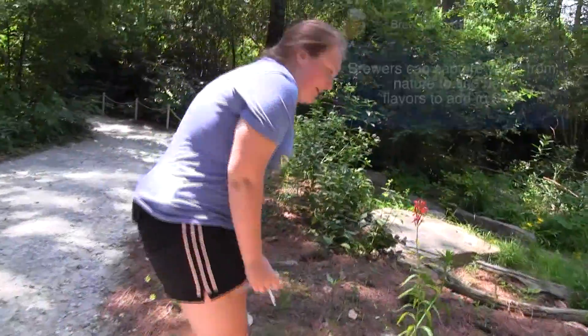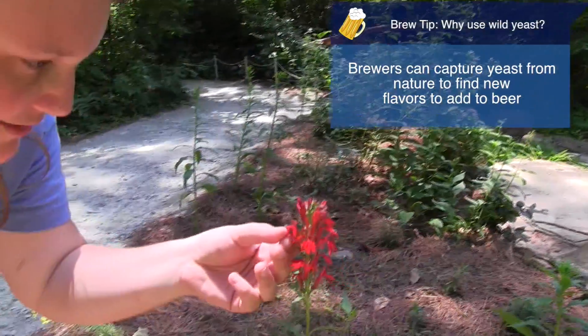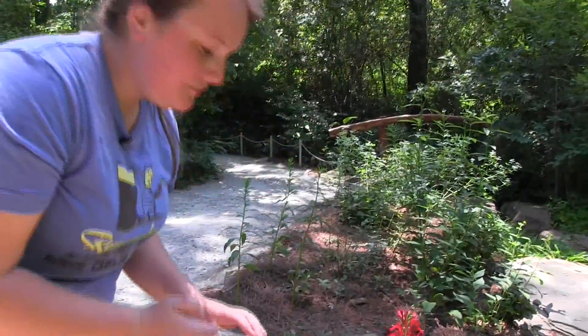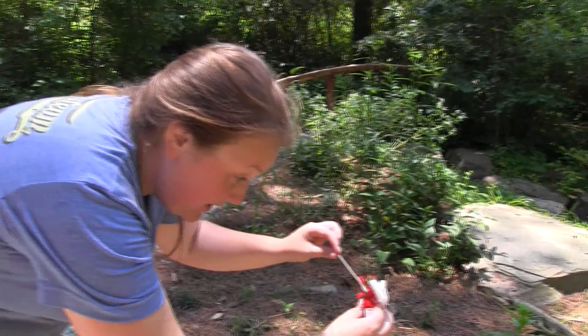A flower like this would be good. It's giving off really vibrant colors and it looks like there are still remnants of pollination, so that means there are live organisms on there that are eating the sugars on the plant. It's important to get inside the plant where all the sugars are, because that's where the yeast will be feeding.